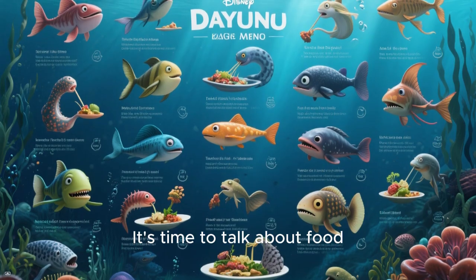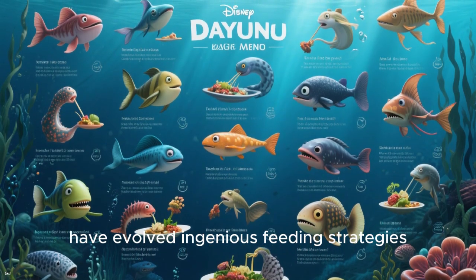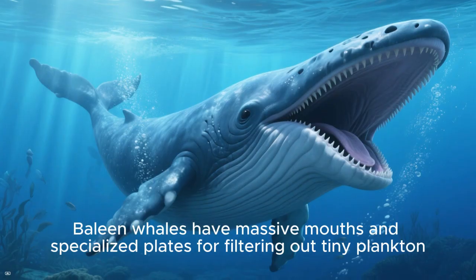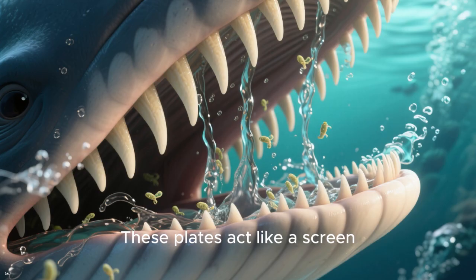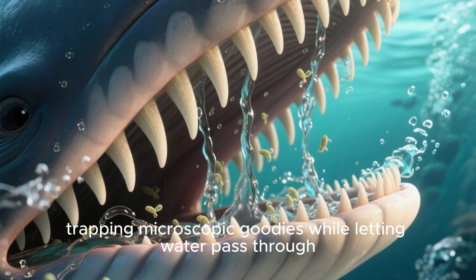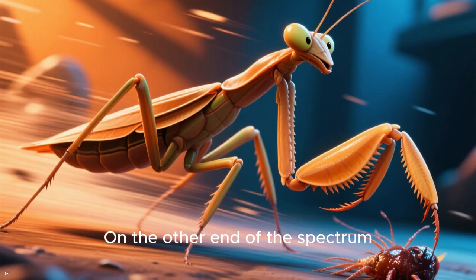It's time to talk about food. The ocean is a diverse menu and animals have evolved ingenious feeding strategies. Baleen whales have massive mouths and specialized plates for filtering out tiny plankton. These plates act like a screen, trapping microscopic goodies while letting water pass through.